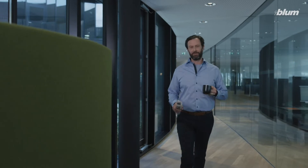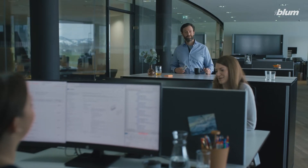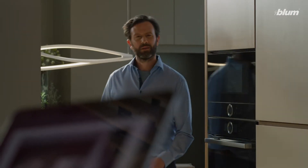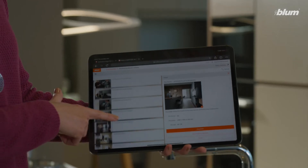Automatic product data entry for online shops? Check. Provide marketing materials? Check.